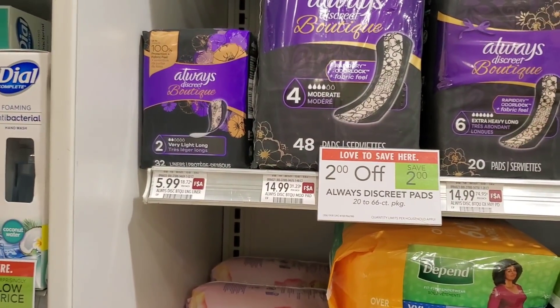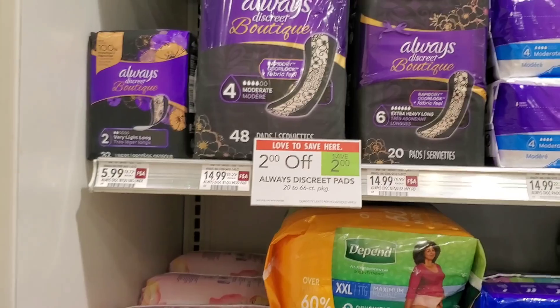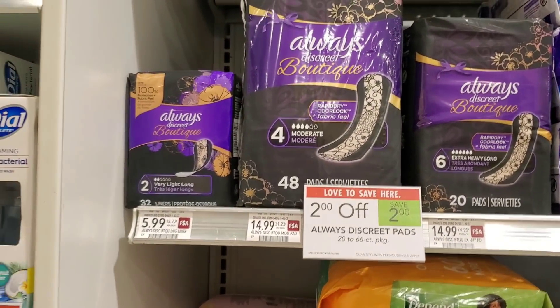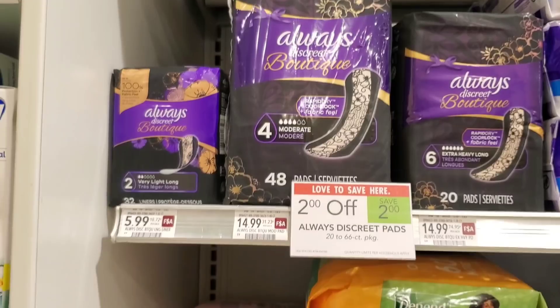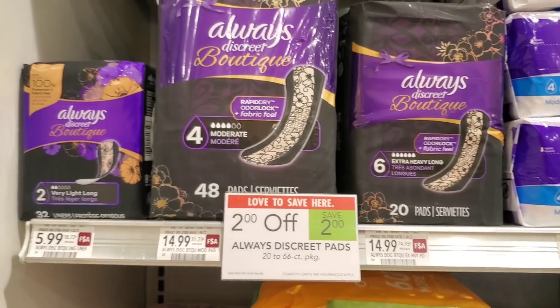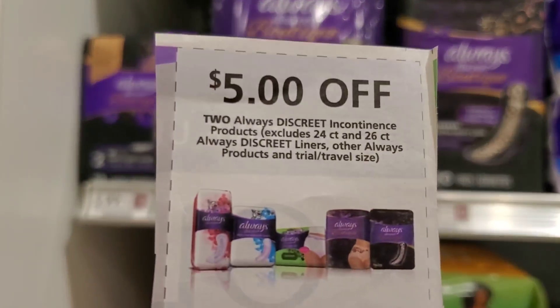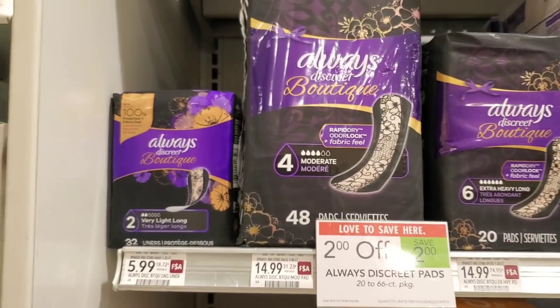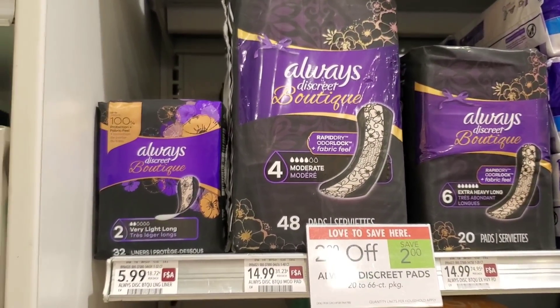The next deal I want to show — though I'm not going to do it — is on Always Discreet. They only have the smaller ones here at $5.99. If you want to do this deal, you'd get two for $12; $4 comes off with the buy two save $2 deal, making it $8. Use a $5 off two P&G coupon and it's $3 total — $1.50 each. I just wanted to show this in case it's a product you use.